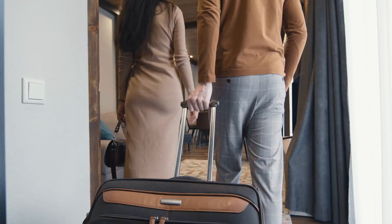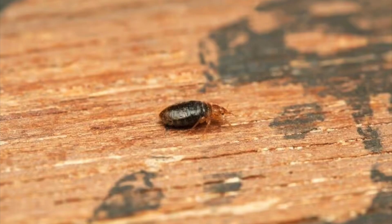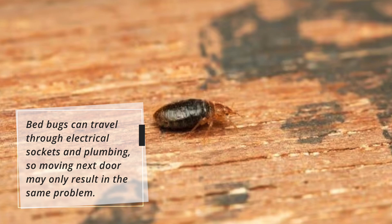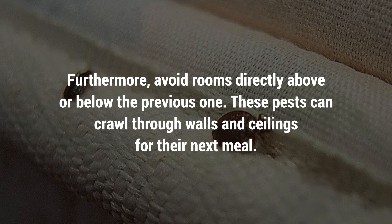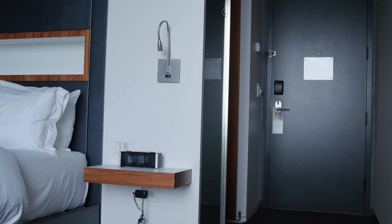3. Do not move to the adjacent rooms. If you have to change rooms due to a bedbug infestation, it's crucial not to move into an adjacent room. Bedbugs can travel through electrical sockets and plumbing, so moving next door may only result in the same problem. Also avoid rooms directly above or below the previous one, as these pests can crawl through walls and ceilings. Choosing a lodge not directly adjacent to or above or below the infested room will lower your risk.